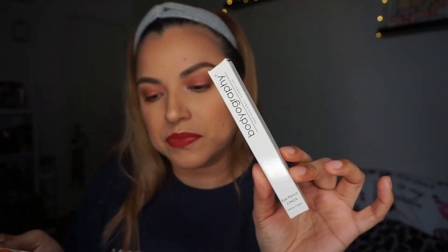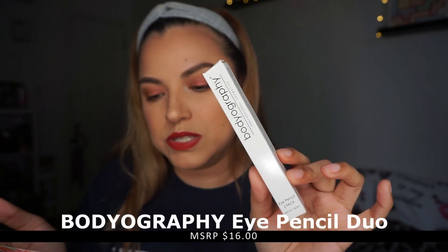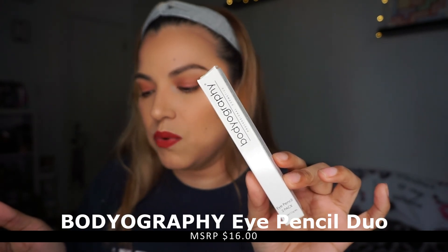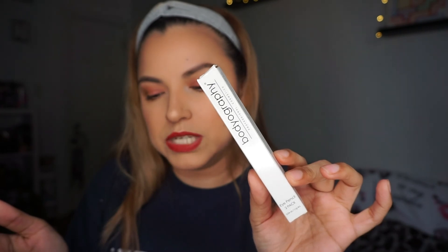Next up is the Bodyography Professional Cosmetics Eye Pencil Duo. This super soft, smooth, coconut-oil-infused pencil glides on without dragging the delicate skin around the eye. The pencils are firm enough for a crisp clean line, yet can easily be smudged for a smoky effect. This retails for $16. I've actually gotten these before from BoxyCharm, so I hope they're not the same colors.